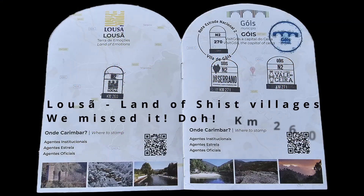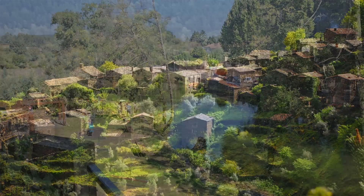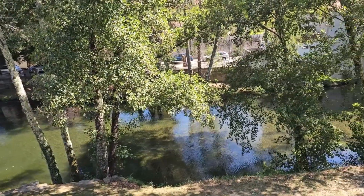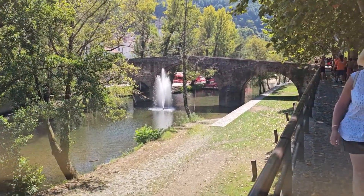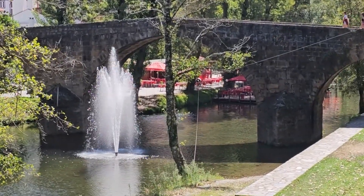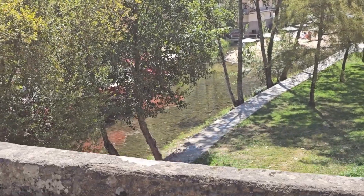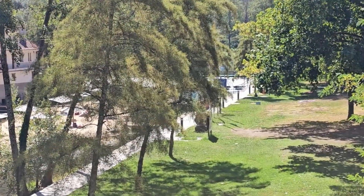Our next stop should have been Lousã, one of the schist villages, but to my regret we missed it because it was not on the N2 itself. We still managed to get our passport stamped at Góis, which is another magical riverside stop. Góis is very popular thanks to its crystal clear river waters, which is probably why it has been inhabited since prehistoric times. The town gained greater importance in the 16th century during the reigns of King Manuel, who granted the town charter in 1516, and King John III, who had the Ponte Real bridge built here in 1533 — a truly iconic construction.